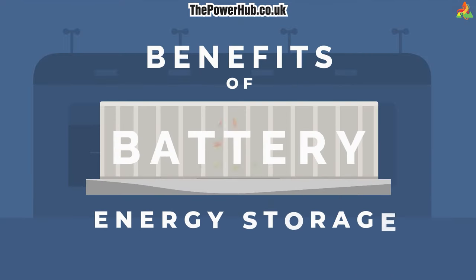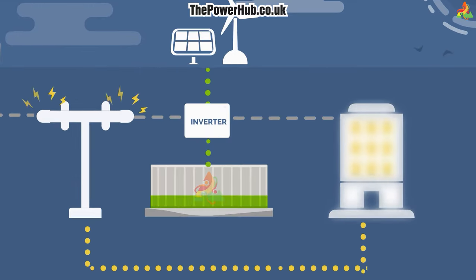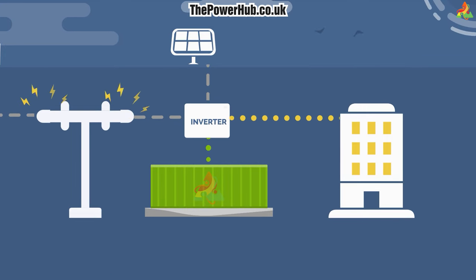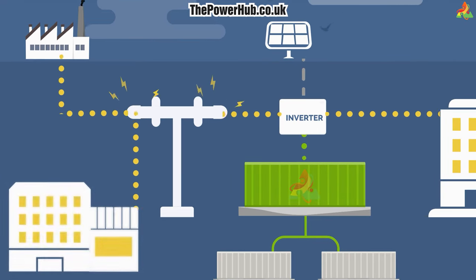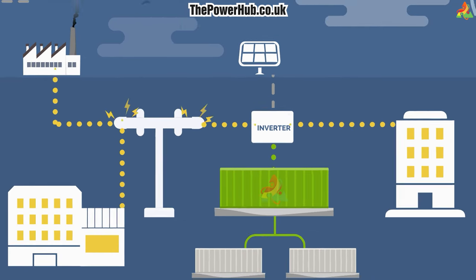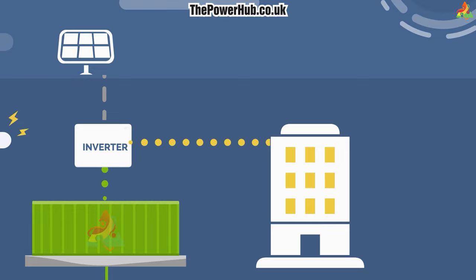The benefits of battery energy storage include: 1. Reduced reliance on the grid. By storing energy in batteries, you can reduce your dependence on the electric grid. Large-scale battery storage systems can also help to stabilize the electric grid by providing backup power and smoothing out fluctuations in demand. This is especially beneficial during power outages or other times when the grid is unavailable.